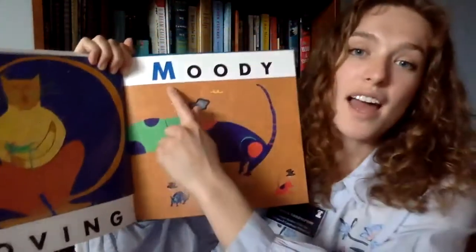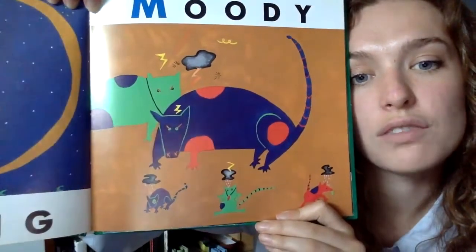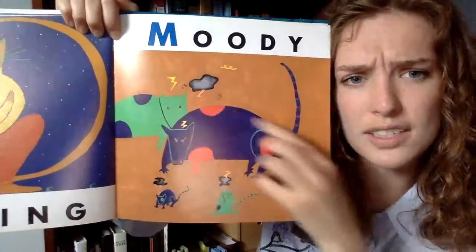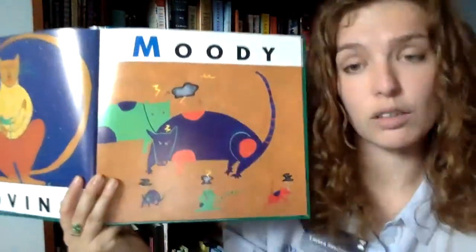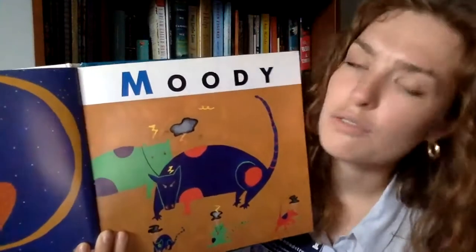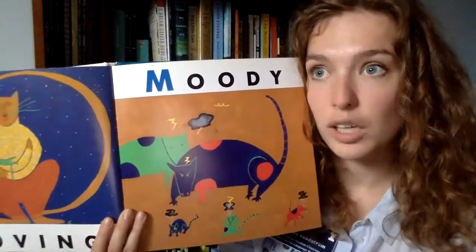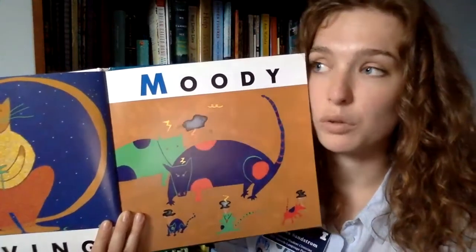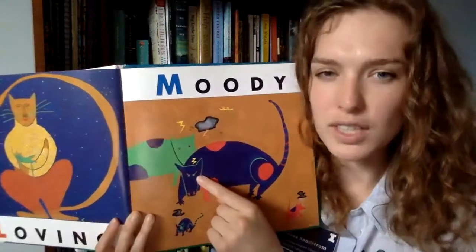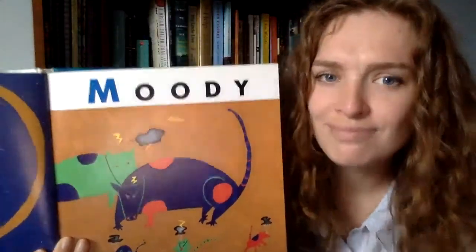M is for moody. It looks like all of these different cats are feeling like they have clouds and lightning bolts over their heads. That doesn't seem like a very happy thing to feel — it seems kind of sad or angry. It's okay to feel moody, sad, and angry, but remember it's not okay to hurt anybody else when you're feeling moody. Let's do a moody face together!